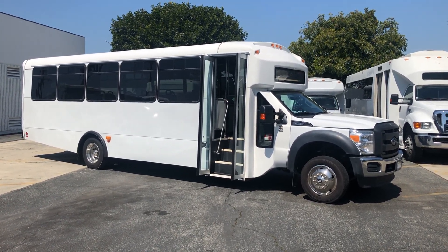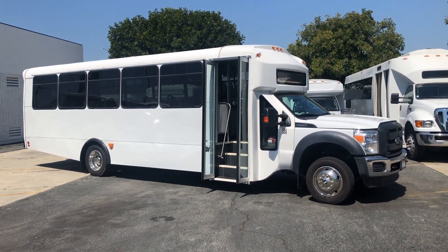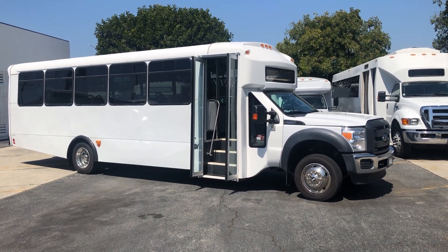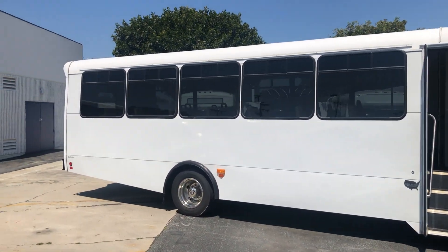This is a 2015 Champion Defender 330 on the Ford F550 chassis, V10 gasoline engine, all white.